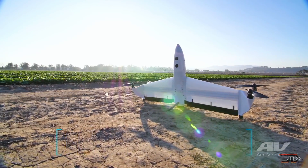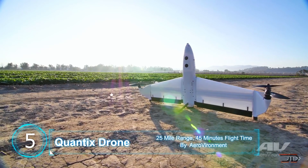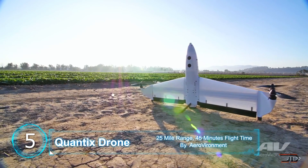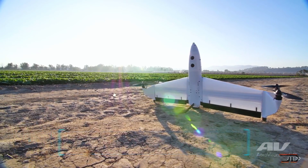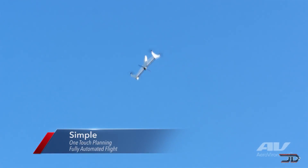At number five, the Quantex drone. This is yet another cool drone which kind of looks like an X-Wing, but it combines the advantages of vertical takeoff and horizontal flight. This allows the Quantex to fly for over 45 minutes and go over 40 miles per hour. Another really cool feature is that the drone can automatically take off, fly, and land in the exact same spot.